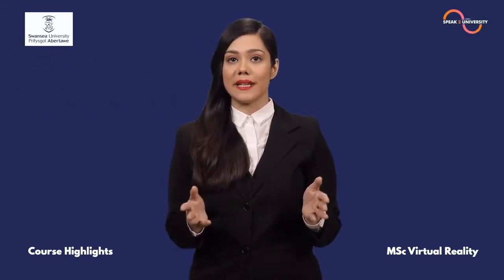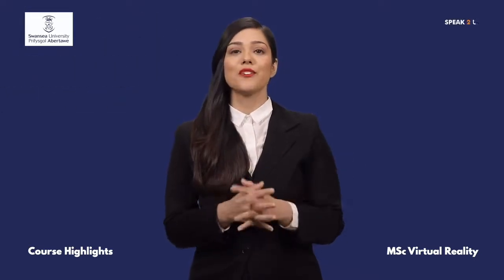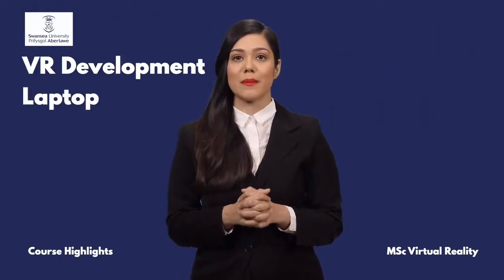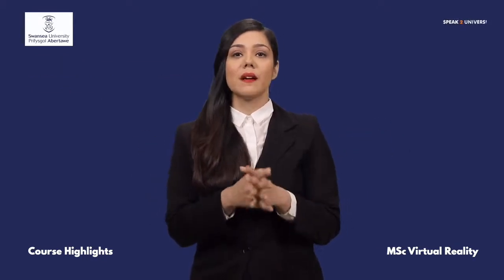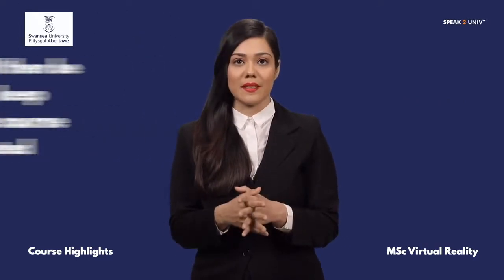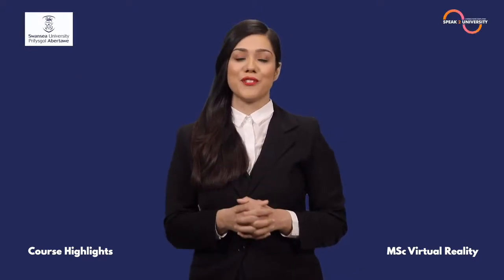While developing VR applications, having the correct tools is crucial. This course provides an all-inclusive package of the tools required, including a VR development laptop. This will allow you to carry out all aspects of the course, from learning the basics to developing your final dissertation project. The tools will then be yours to keep after the course is completed, so you can continue applying your new VR skills in your future career.